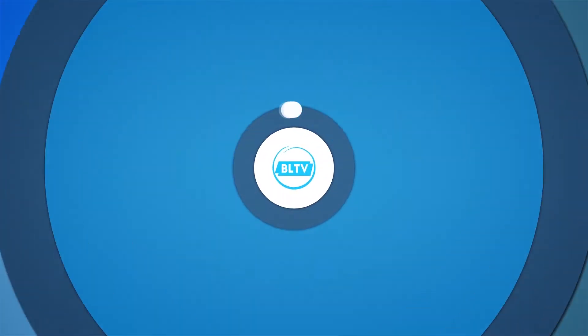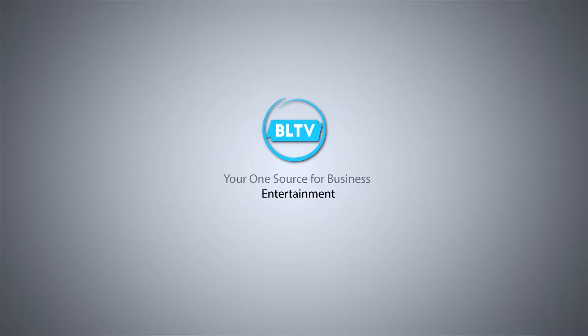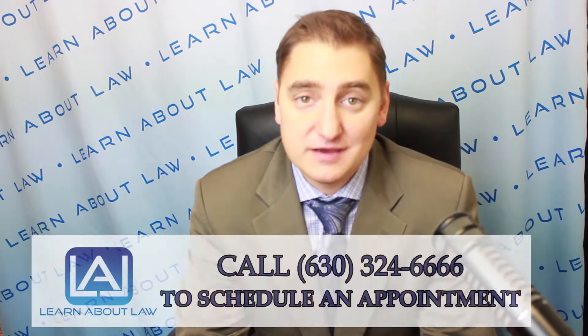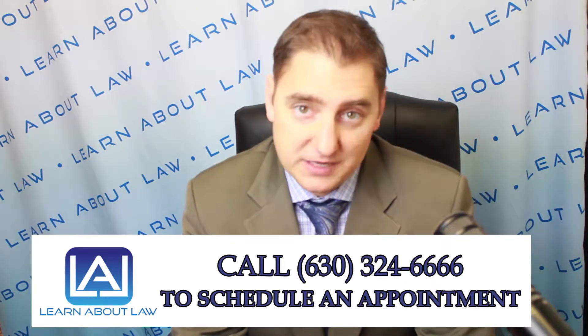The following BLTV program is brought to you by O'Flaherty Law. Welcome to Learn About Law. My name is Kevin O'Flaherty from O'Flaherty Law, and today we're going to explain Illinois security deposit laws.